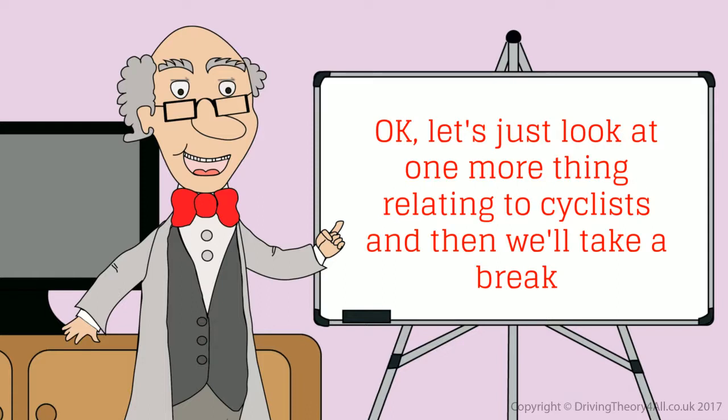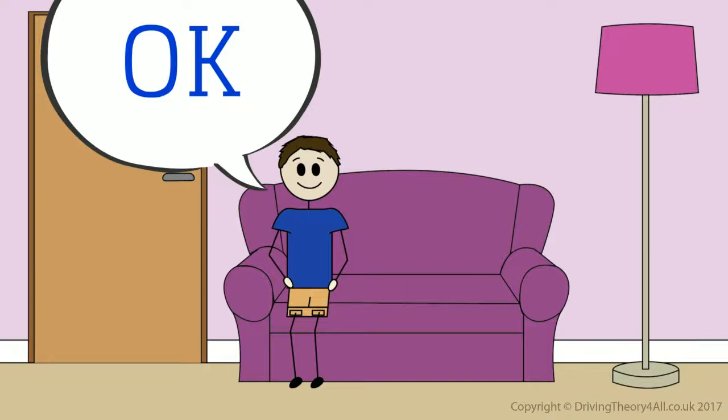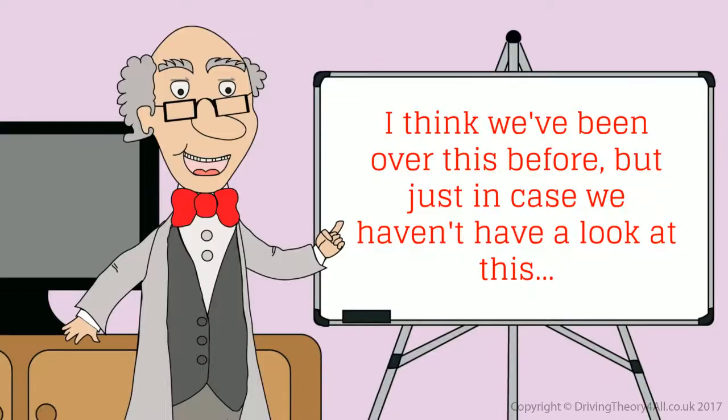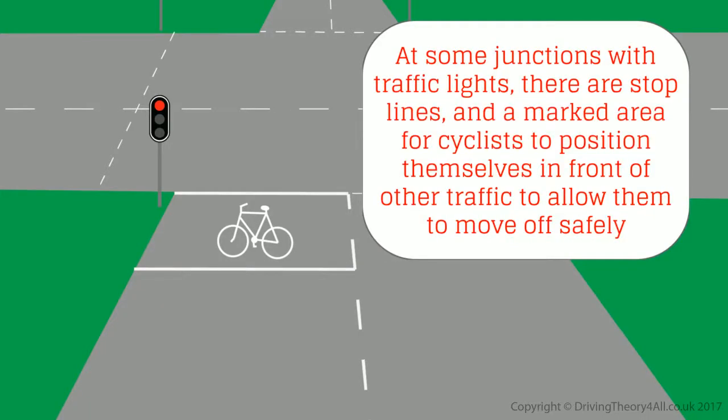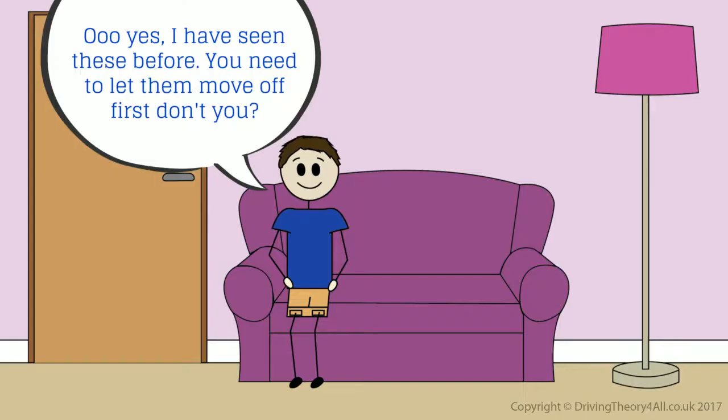Let's just look at one more thing relating to cyclists and then we'll take a break. At some junctions with traffic lights, there are stop lines and a marked area for cyclists to position themselves in front of other traffic, to allow them to move off safely. I have seen these before. You need to let them move off first, don't you? You certainly do.